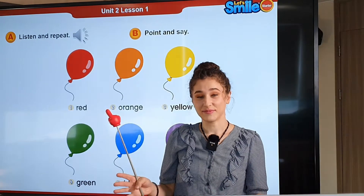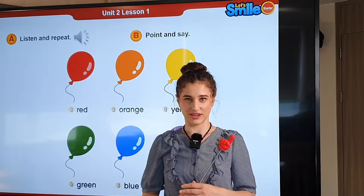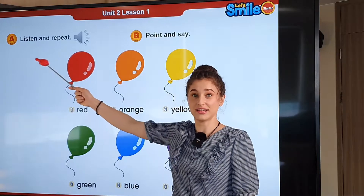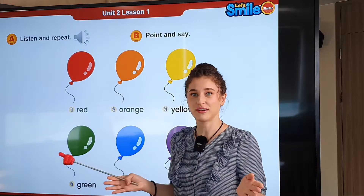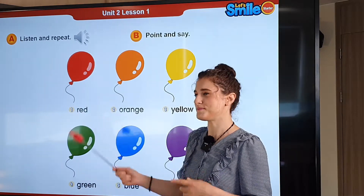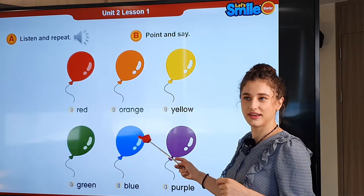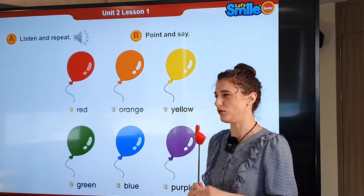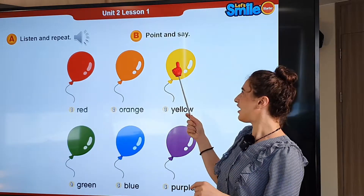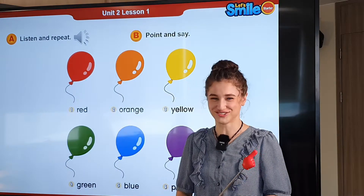Today we're doing Unit 2 Color Fun. Let's get started with Part A, Listen and Repeat. Let's take a look at the balloons and figure out what color they are. What color is it? It's blue. Good job. Let's see one more. What color is it? It's yellow. Good job, that's right.